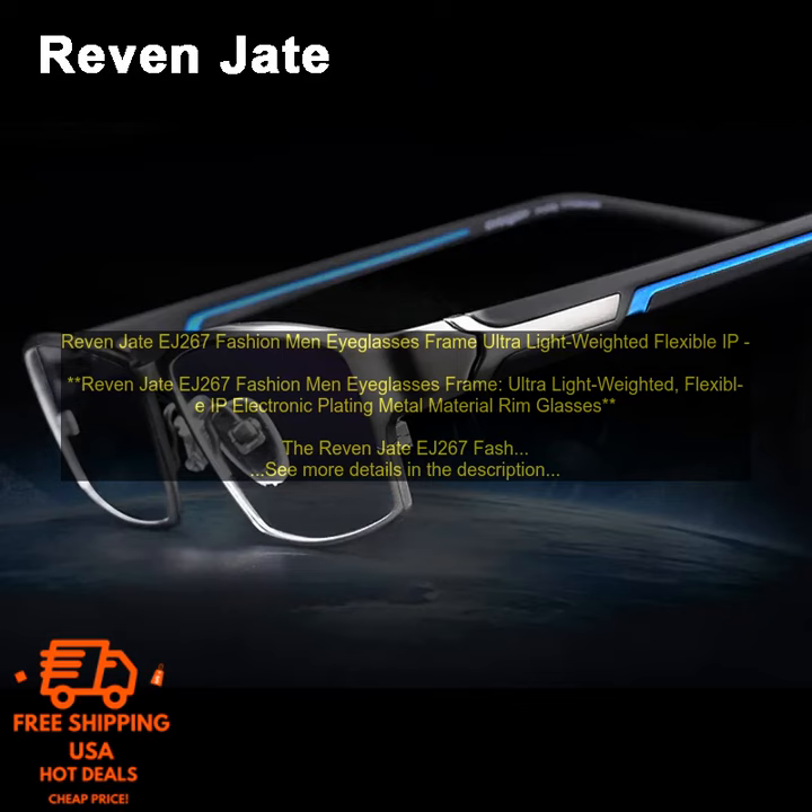If you are looking for a stylish and lightweight pair of glasses for men, the RIVEN JEJ267 Fashion Men Eyeglasses Frame is a great option.